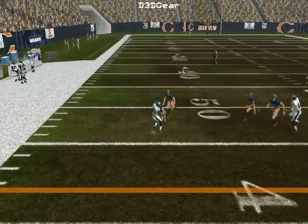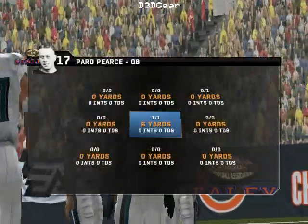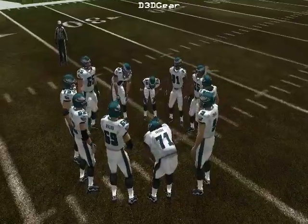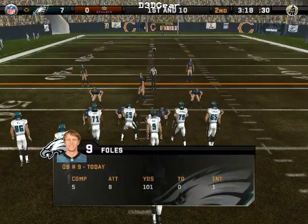Under pressure, Rosen hits his receiver. Stinchcomb is there for the tackle at the 46-yard line. The pass was fired in there so hard I think he left smoke on the ball. Ball on their own 46.